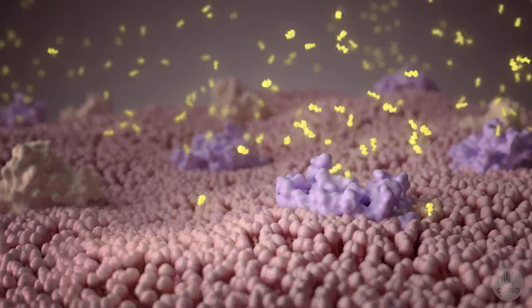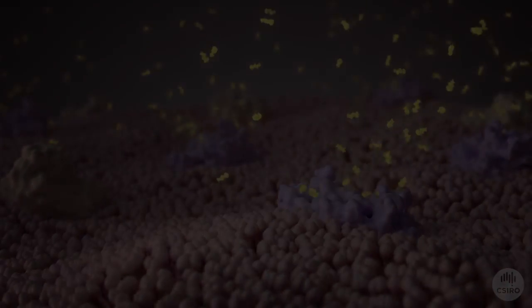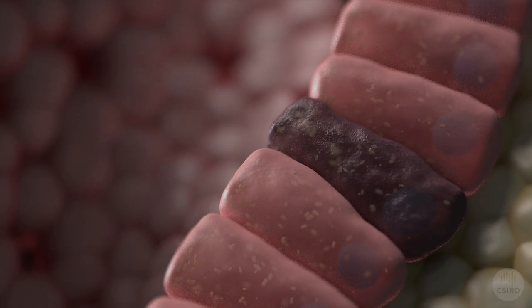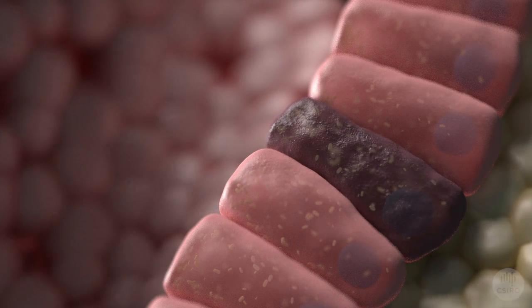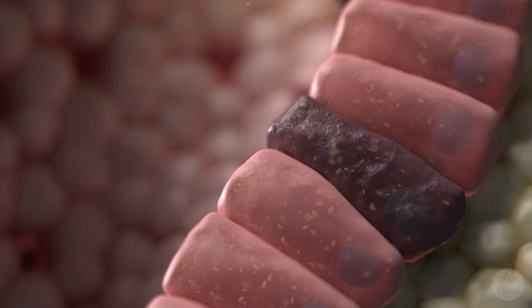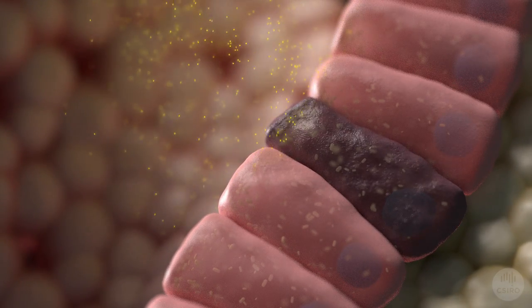In addition, butyrate has other benefits. Intestinal cells are sensitive to DNA damage caused by environmental factors. This cell's DNA has been damaged, resulting in a mutation. More damage could accumulate over time as the cell divides, which could lead to colorectal cancer.